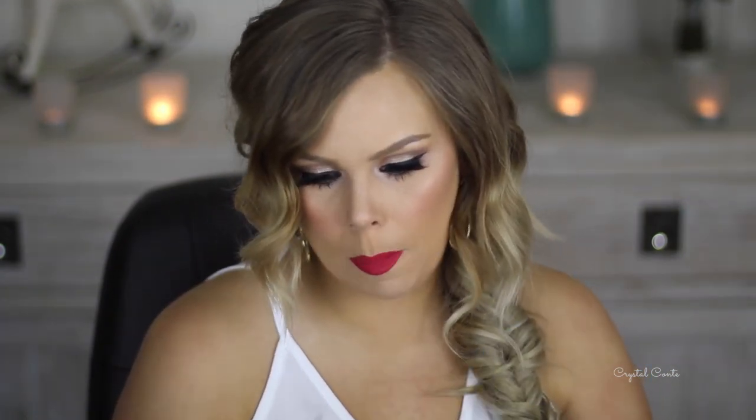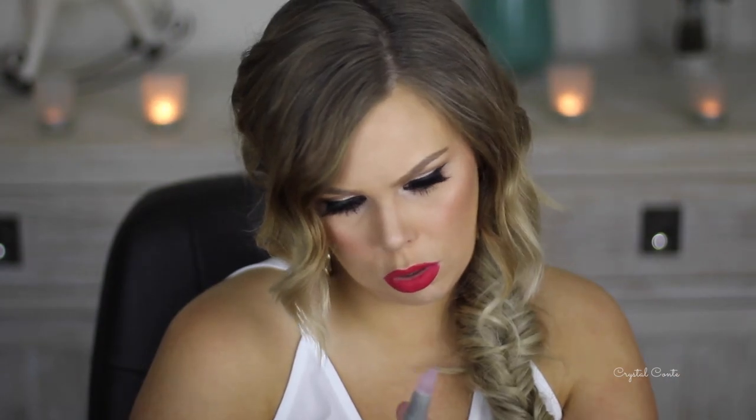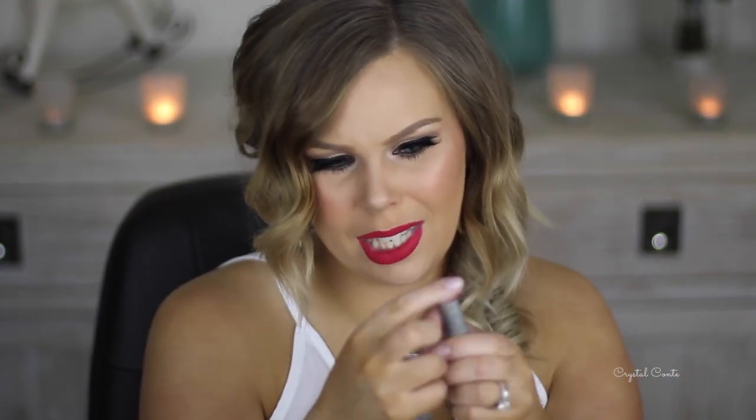I actually got a second package from Benefit - Air Patrol. They've really gone out of their way for this. It's their BB Cream Eyelid Primer, which came with a bag and everything. There's a whole pamphlet - it locks on eyeshadow, protects, hydrates, color corrects, and it's got SPF 20. The texture is like jelly.